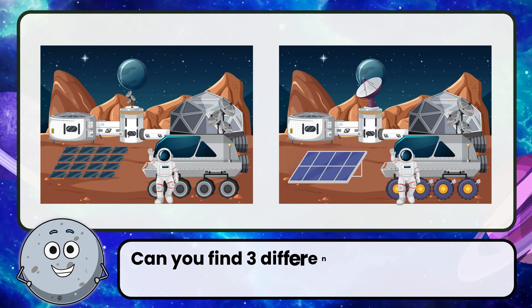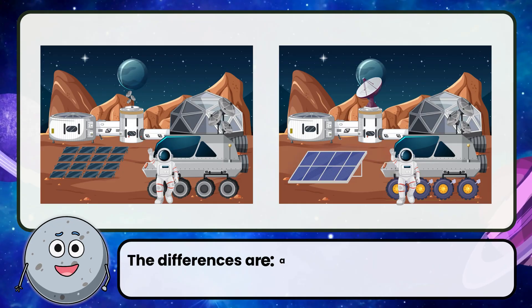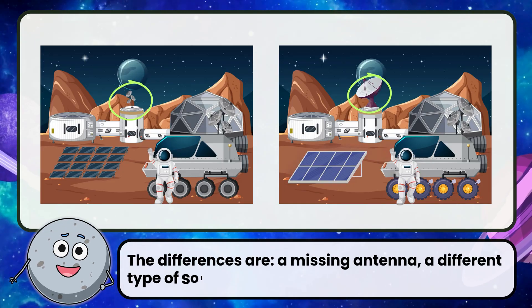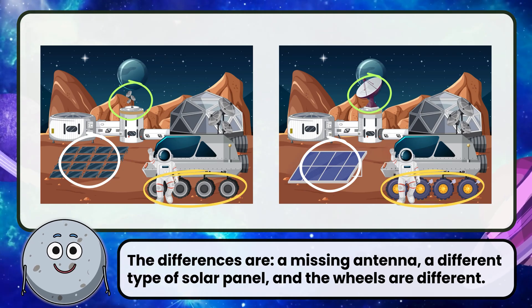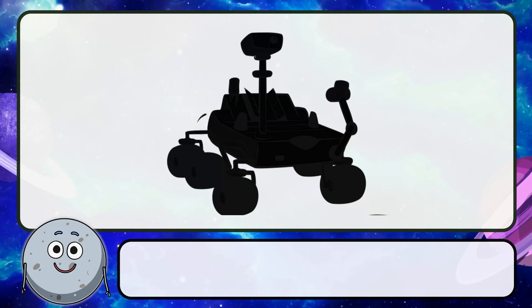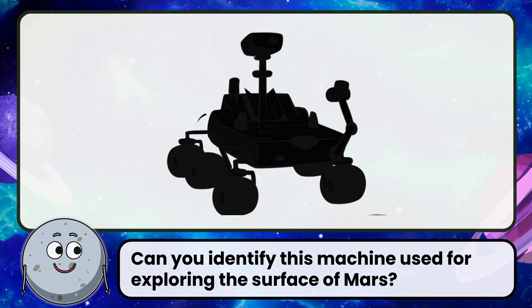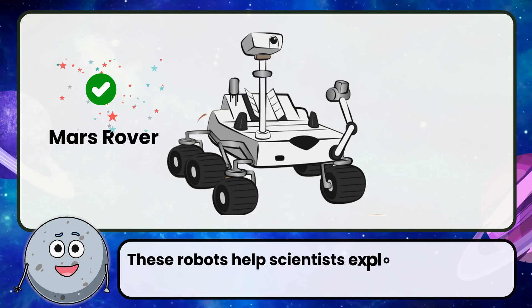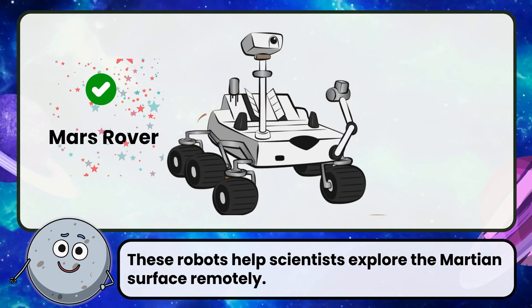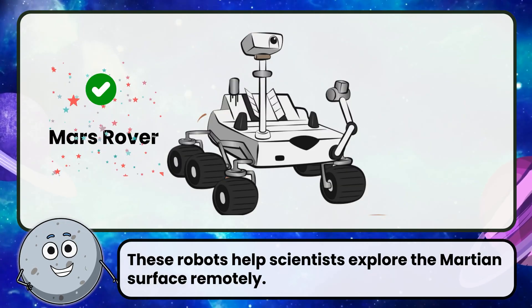Can you find three differences between these images? Correct! The differences are: a missing antenna, a different type of solar panel, and the wheels are different. Can you identify this machine used for exploring the surface of Mars? Correct! The answer is Mars rover. These robots help scientists explore the Martian surface remotely.